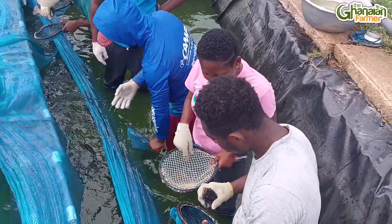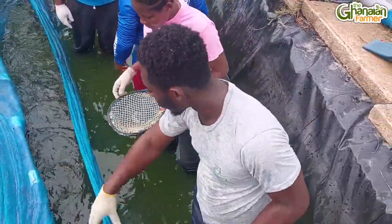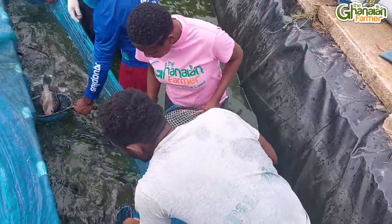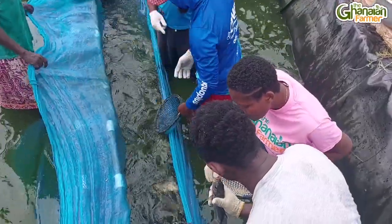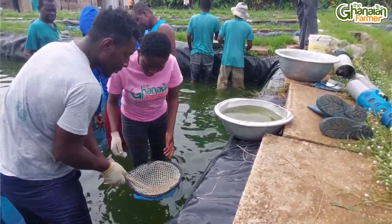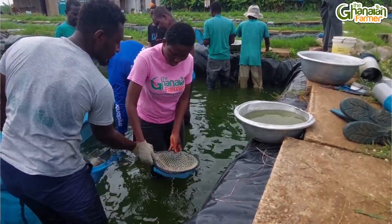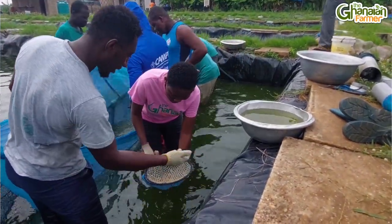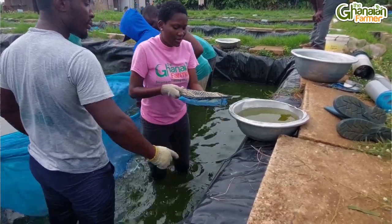I noticed there is water in a pan and when you collect the fries you release them into that water — why? We have to keep them alive before they get into the pool, so you need water in the pan. This applies to eggs as well — even if you take an egg, you put it inside the water so it stays moist and oxygenated. The water has to circulate so oxygen reaches the egg. Always have water ready, then place your fry and your eggs inside.